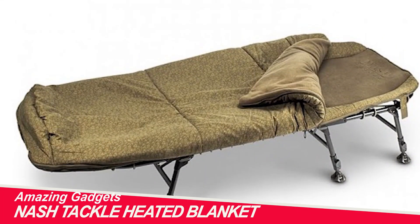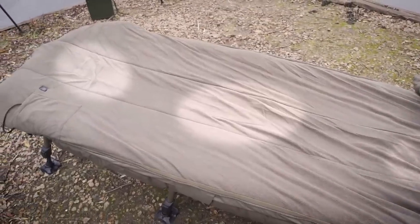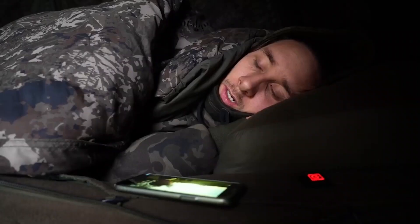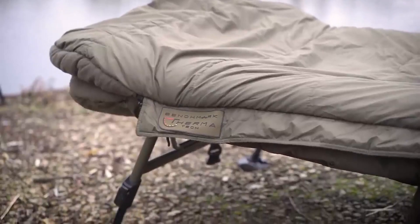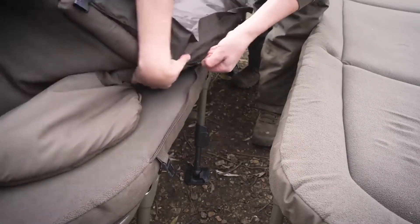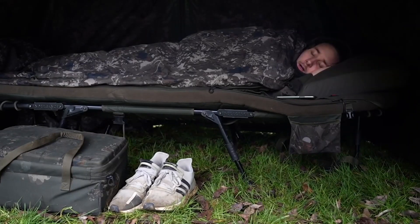Nash Tackle Heated Blanket. This team offers a comfort game-changer with their heated blanket. It offers four modes and features such as quick warming, gradual cooling over two hours, and automatic shut-off. To power it, you'll need a power bank with a cigarette lighter output. For ultimate comfort, pair it with a camping cot from the same maker — the blanket can be easily attached to it. It's cozy even in the cold, with mode selection simplified to a single button. The price is about $100.